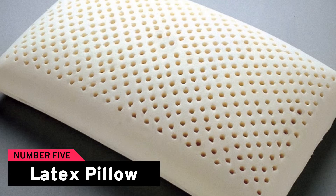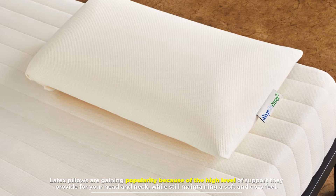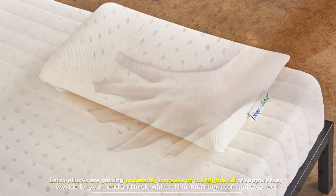Number 5: Latex pillow. Latex pillows are gaining popularity because of the high level of support they provide for your head and neck, while still maintaining a soft and cozy feel. Latex pillows are sold both in solid and shredded material.